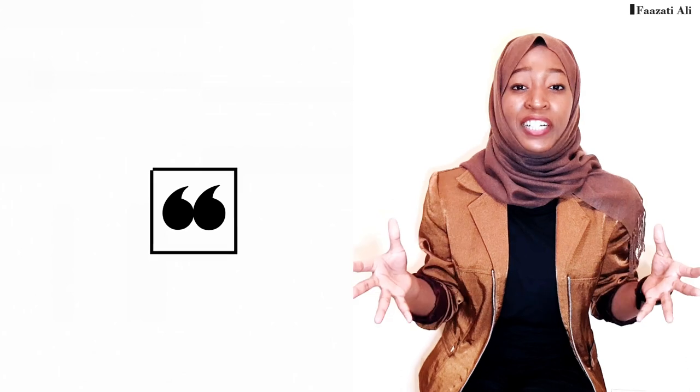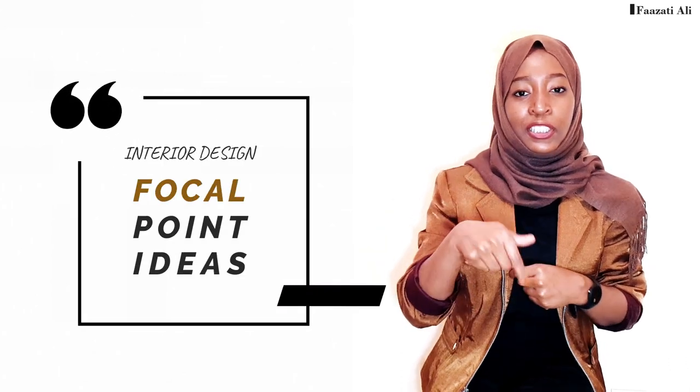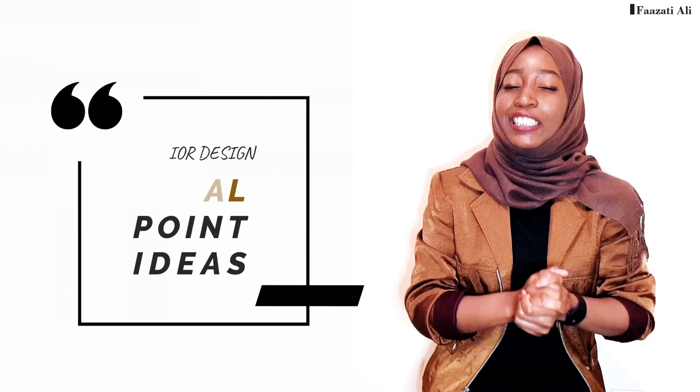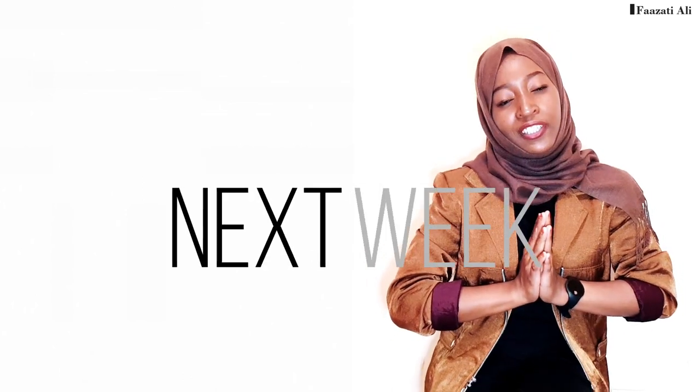Those are just a few ideas on how to create stunning focal points in your spaces. If you know any other ideas, let me know in the comments below — I'd love to learn from you too. I hope you got to learn something, and please make sure to create a focal point in your interior. Thank you so much for watching — like, comment, subscribe, and share. See you next week!